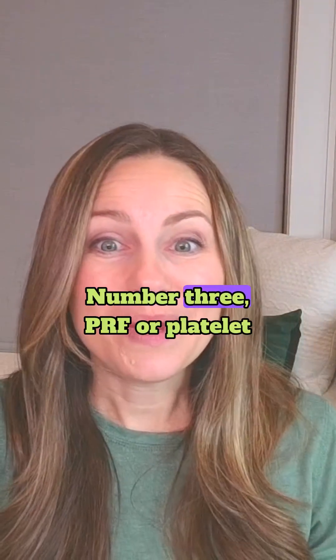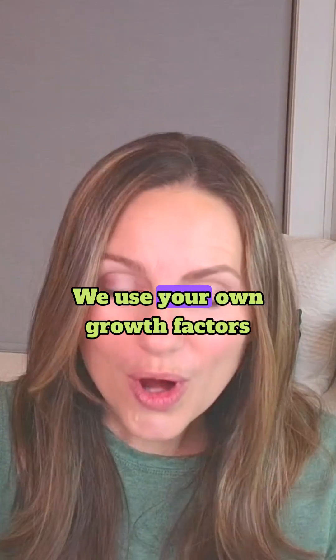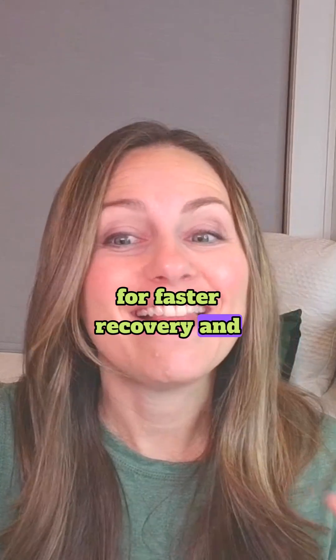Number three, PRF, or platelet-rich fibrin. We use your own growth factors for faster recovery and less inflammation.